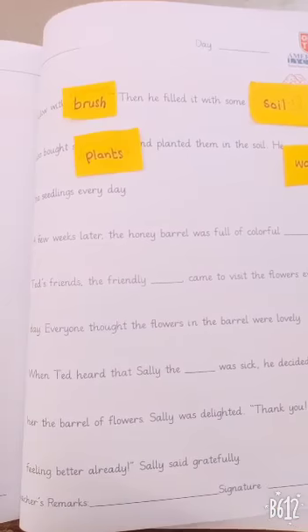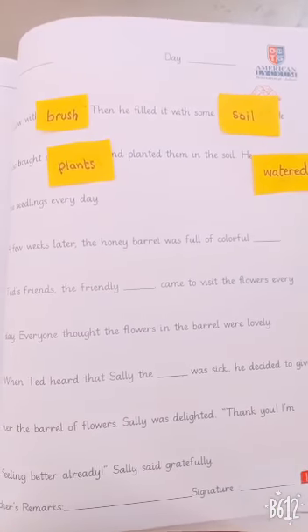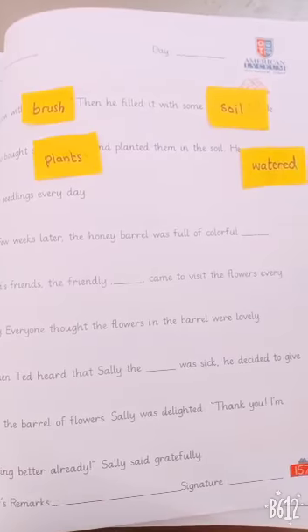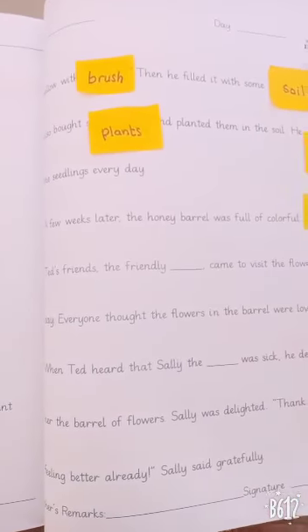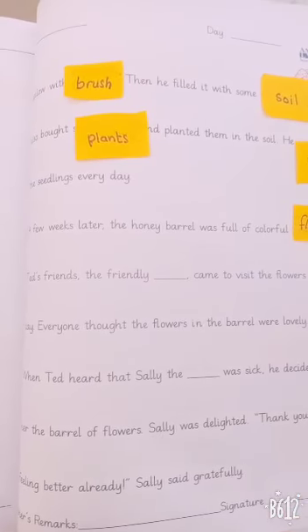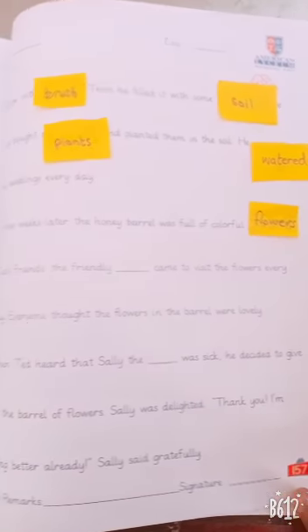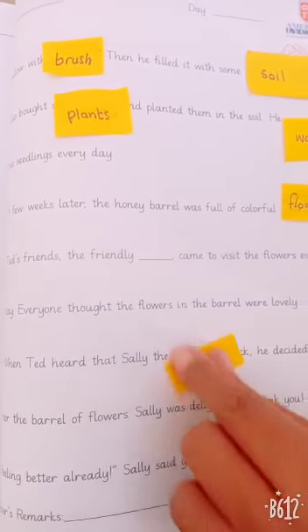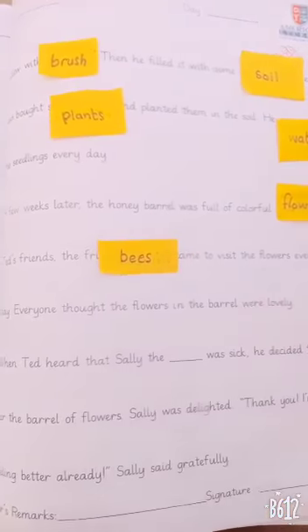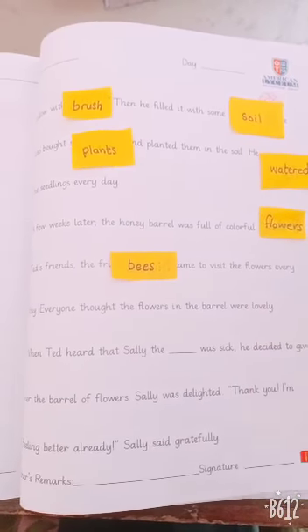A few weeks later, the honey barrel was full of colorful dash. Flores. Good. Ted's friends, the friendly dash, come to visit the flowers every day. What is the answer? Beef. Good. Everyone thought the flowers in the barrel were lovely.